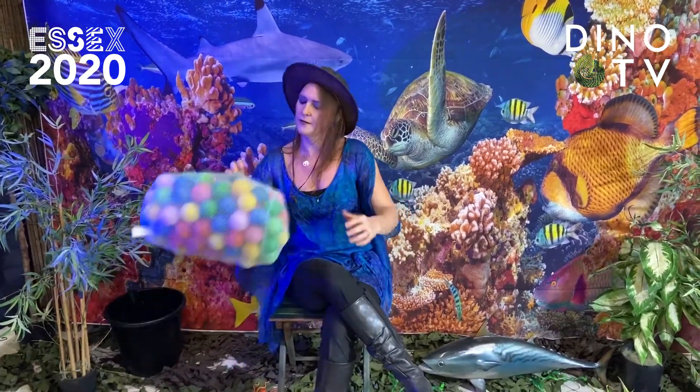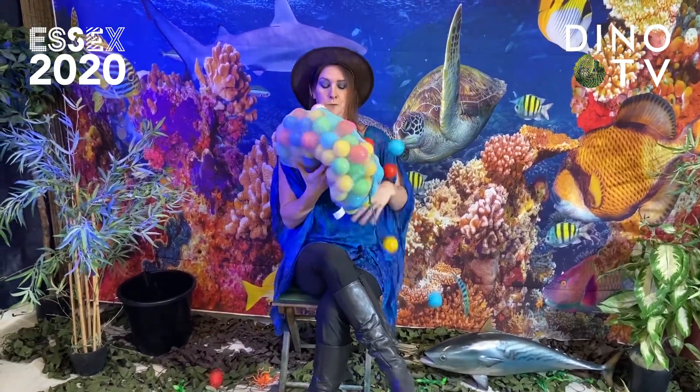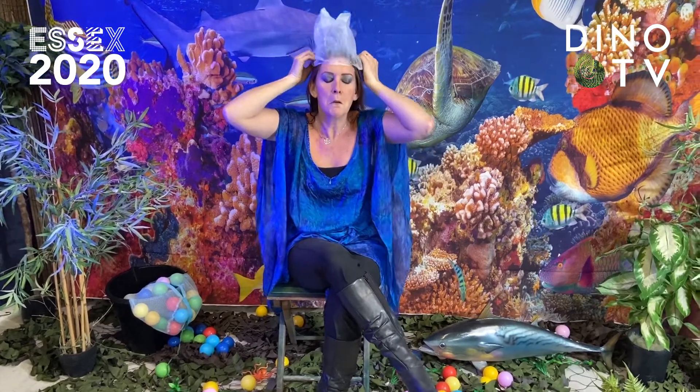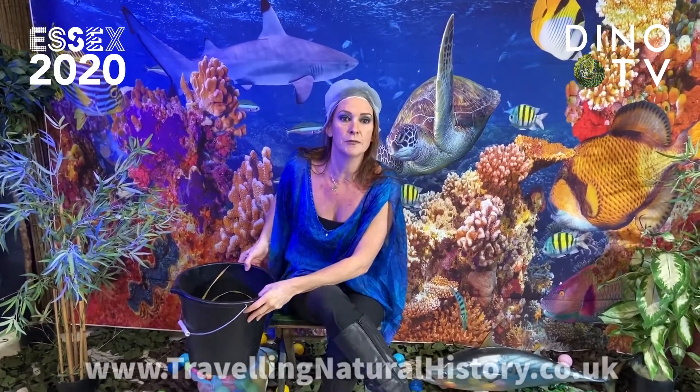We're going to look at the dreaded plastic in the ocean using these lovely coloured balls. I'm not even going to be Dino Girl at all — I'm going to be Aqua Girl and I'm going to put my special swimming hat on, ready to dive straight in. I'm going to be joined by Marine Boy, but unfortunately he couldn't be with us today as he's wrestling a shark. We'll have a look at the creatures and do some fantastic arts and crafts. You'll be able to find all the resource kits on the Essex 2020 website or Travelling Natural History website.